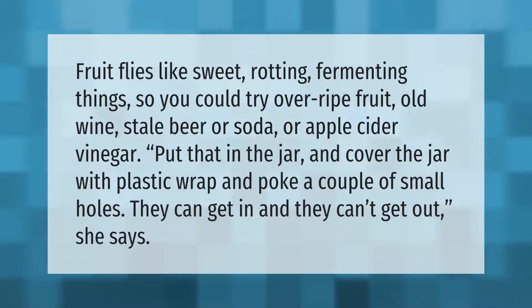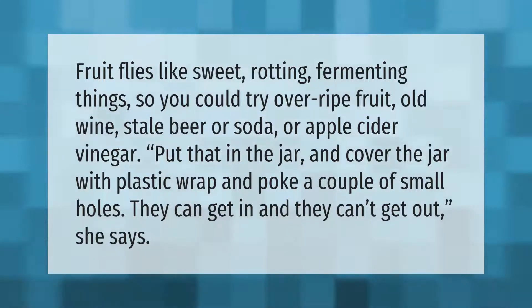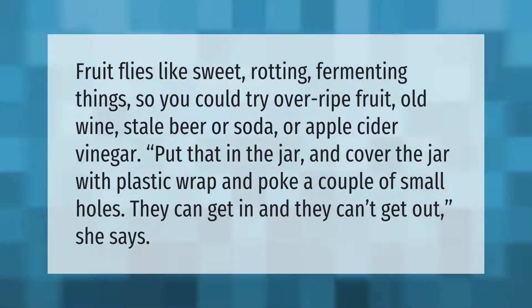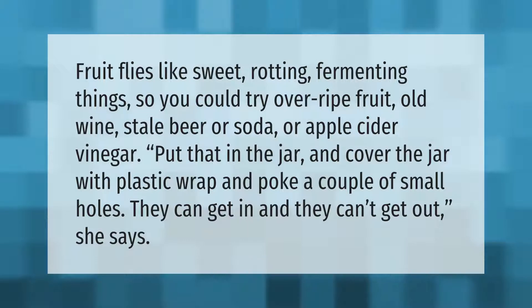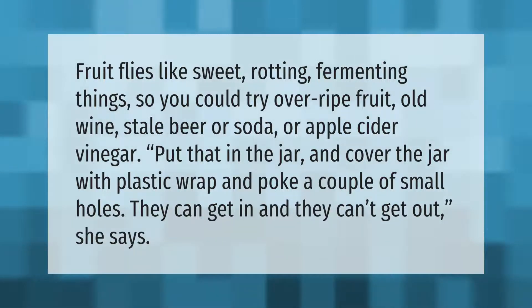Fruit flies like sweet, rotting, fermenting things, so you could try overripe fruit, old wine, stale beer, or soda, or apple cider vinegar. Put that in a jar and cover the jar with plastic wrap and poke a couple of small holes — they can get in but they can't get out.